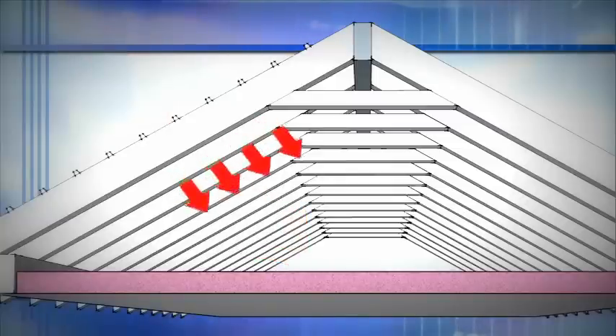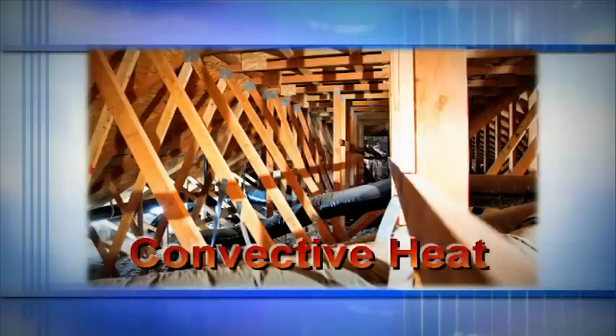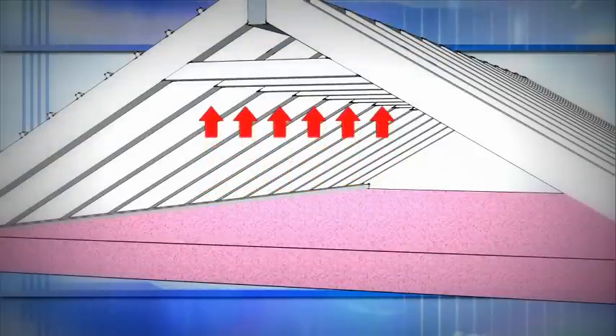Even though you can't see the heat — like sunshine — it can still be felt coming off the decking. As heat continues to travel, it hits other materials such as trusses and storage items. As it travels through the air and hits these materials, it creates convective heat currents, the third form of heat movement. This convective heat will then rise to the top of the attic, increasing the overall attic temperature.